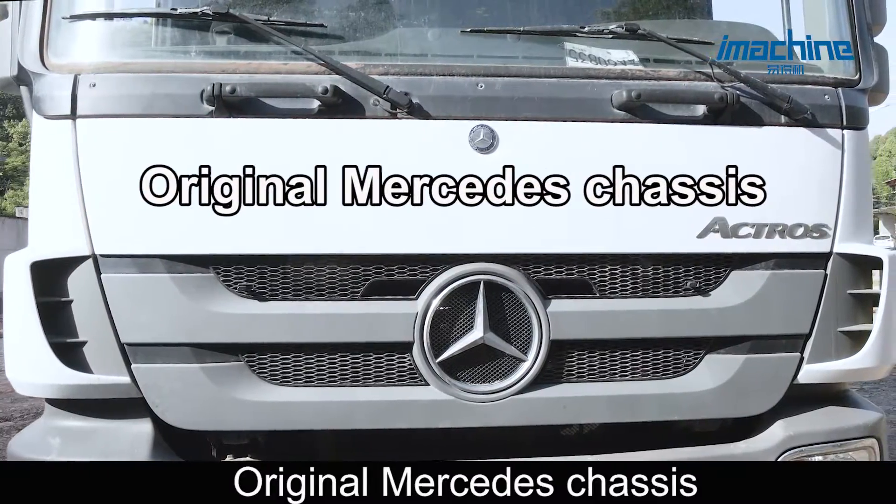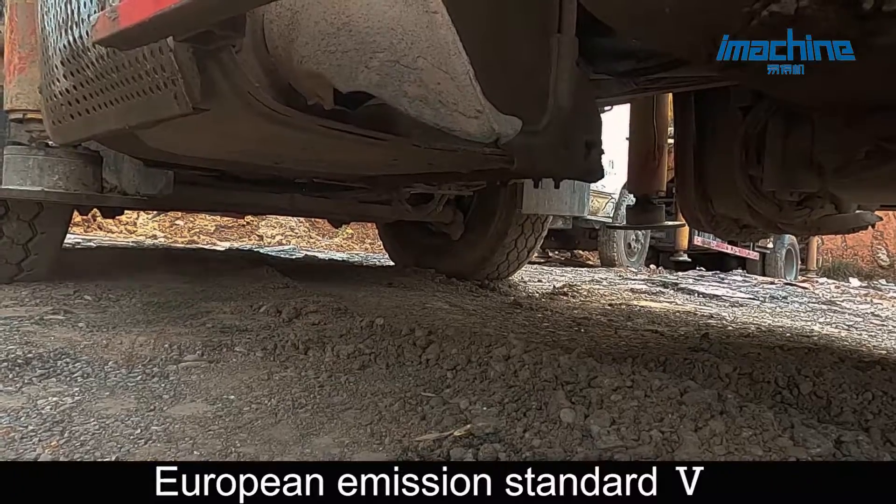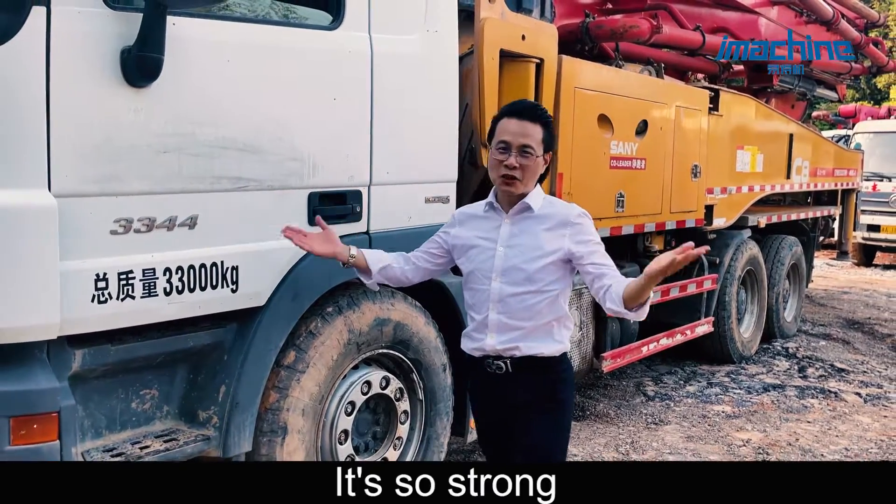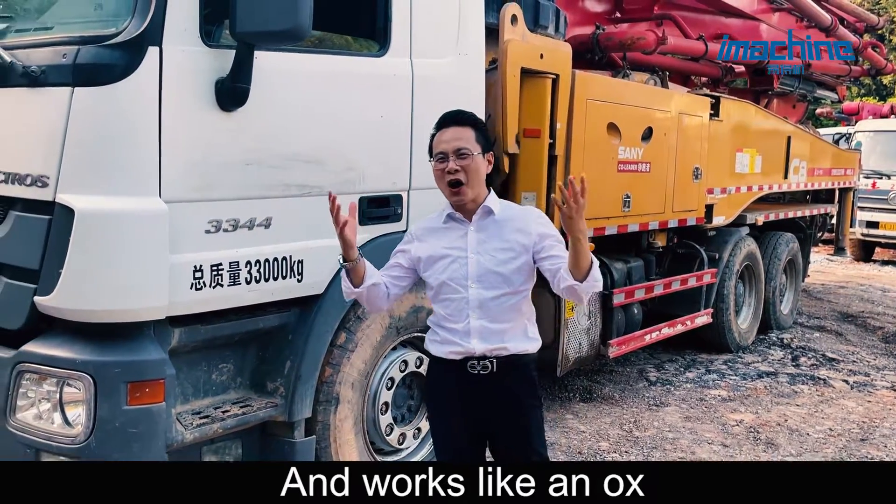Original Mercedes chassis, European emission standard 5, top configuration, all-round maintenance. It's so strong and works like an ox.